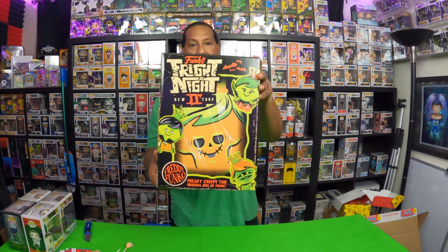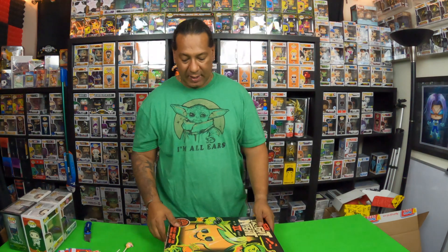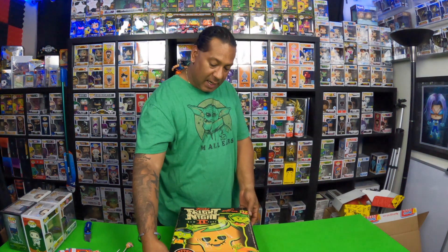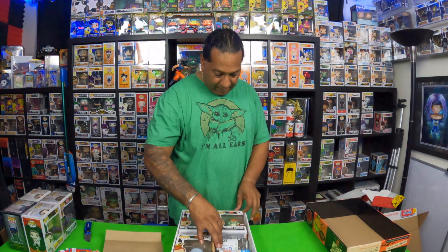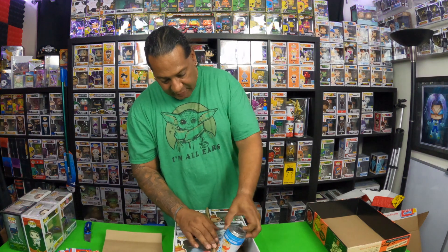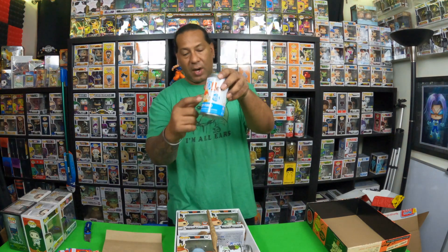What do you guys think about the contents? I actually picked the Hannibal one. I'm kind of afraid because I've seen pictures of how they were coming — the soldiers were jammed up against the pop. Let's crack her open. It's a nice box. This is typically the one that's going to be messed up.